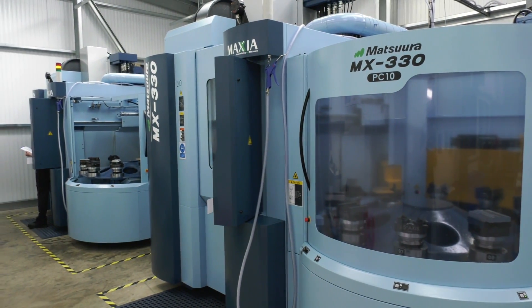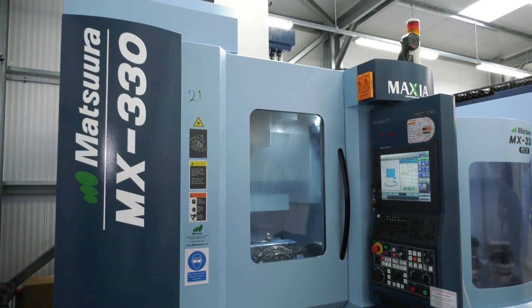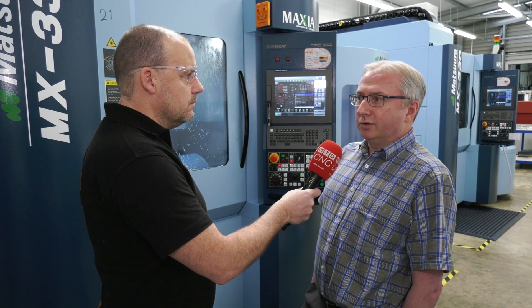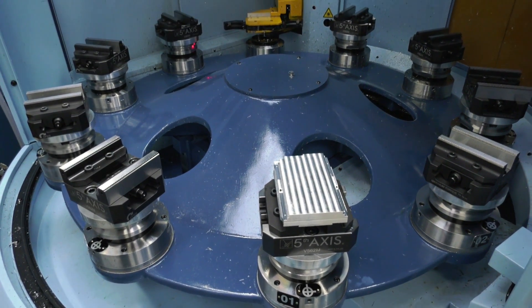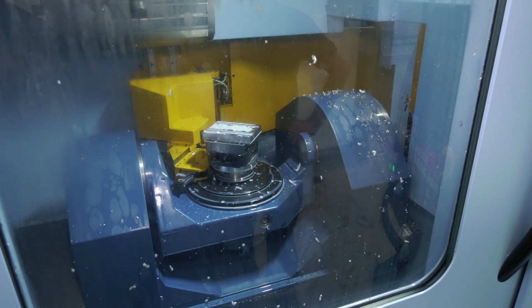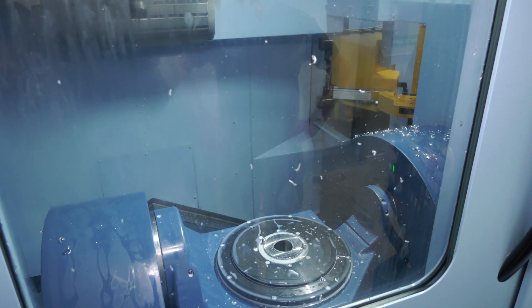In order to remain competitive and get into some of these sectors, this is where the two Matsuura machines come in. What were your expectations from these MX330s? Abbey has traditionally been a one-man, one-machine kind of business, and over the past five years or so we've been trying to move from that model to a more modern way of looking at jobs. The automation aspects of the Matsuuras are absolutely essential — unattended operation, more accurate and repetitive cycles without operators constantly attending machines. It's really, really important.